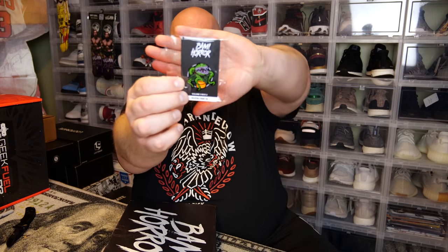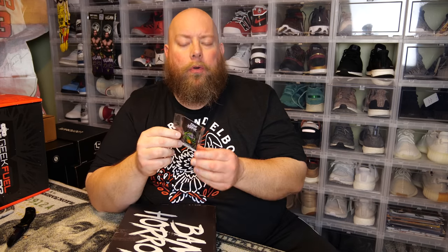Opening the box now — I don't feel much in here, just a piece of paper and the monthly pin. Let's pull the pin first. The back says it has a limited release; some pins are made in quantities as low as 100. This one is from Little Shop of Horrors — the Broadway play made into a movie. I'm drawing a blank on the plant's name, but it's a Little Shop of Horrors pin. There's probably a rare bloody variant version of it out there.